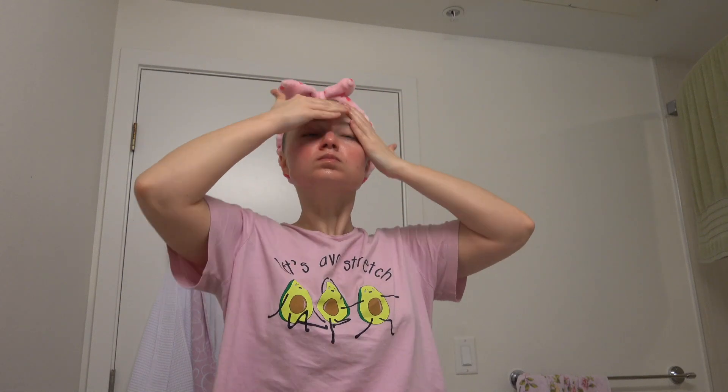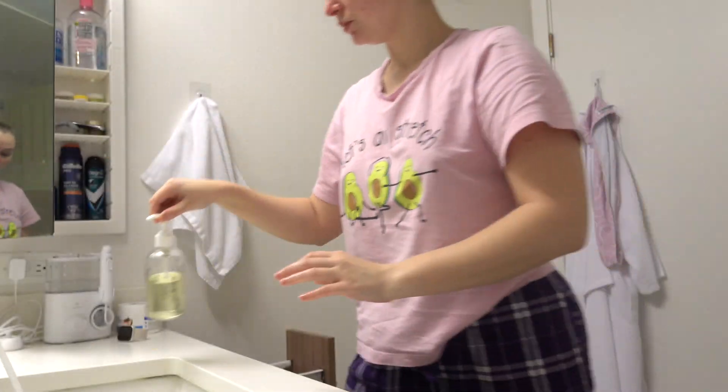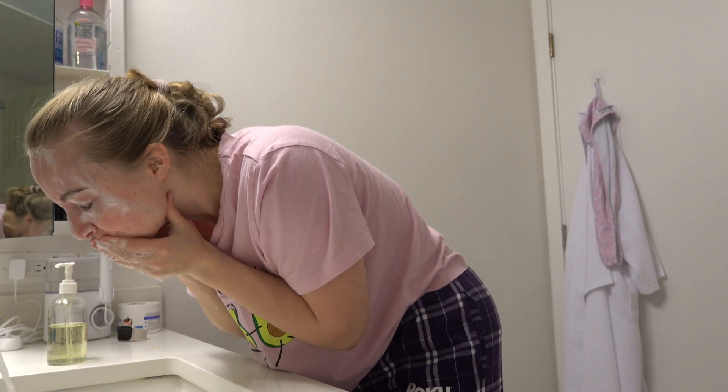Then I did oil cleansing, which is something I do only once a week because I have acne-prone skin that is very sensitive. I have a bad reaction to any type of oil, even those that don't cause acne. So I did a little bit of oil cleansing and massage, then cleansed it off with a regular cleanser.